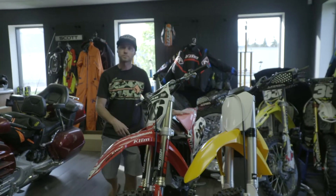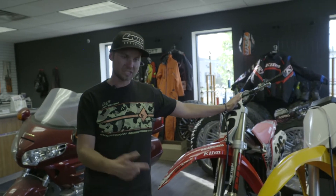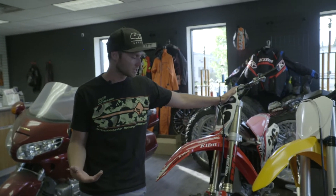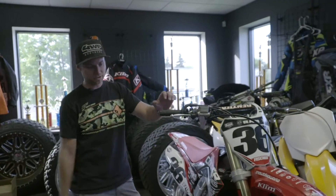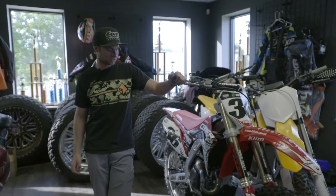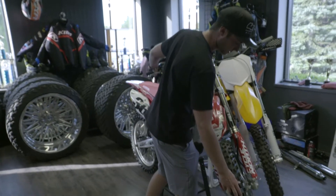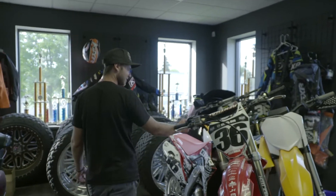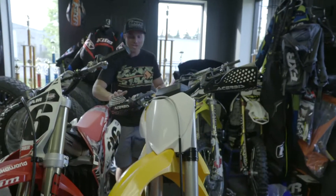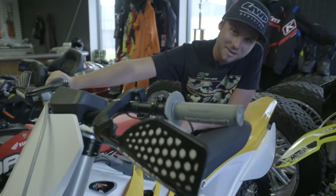Here's one of my bikes - I convert it from summer to winter with a Timber Sled kit, so it gets a ski and track on the back. This is my 450 race bike. I put it to dirt this summer but I've been so busy I haven't even ridden it - you can see the tires still have spikes and have never even seen dirt.